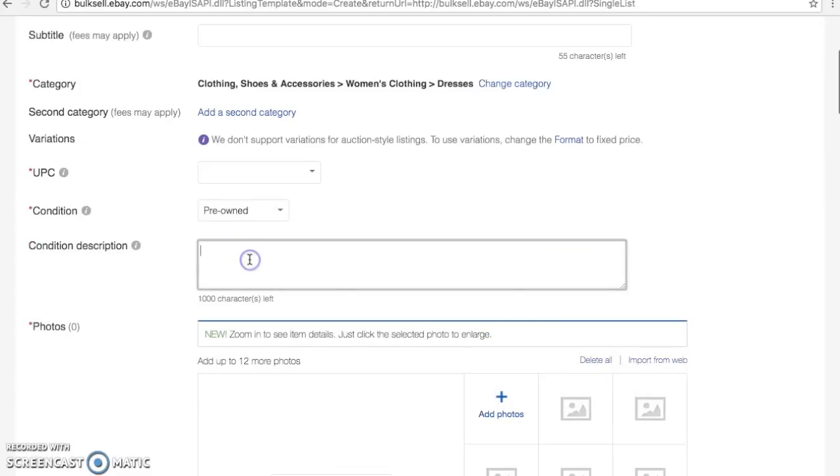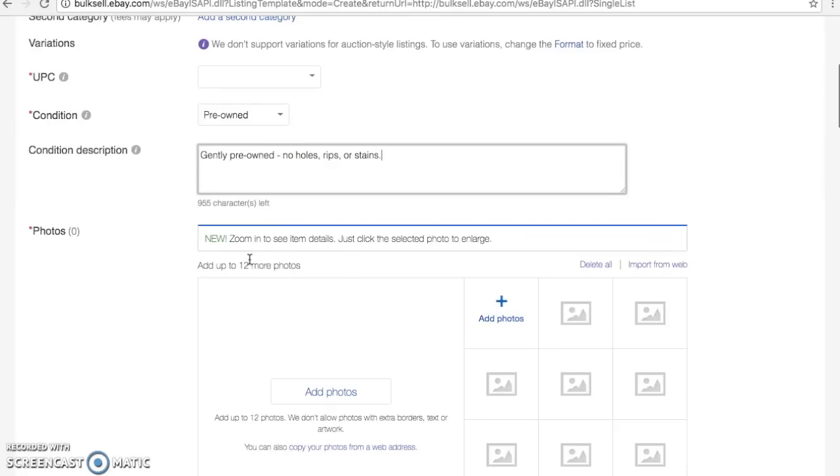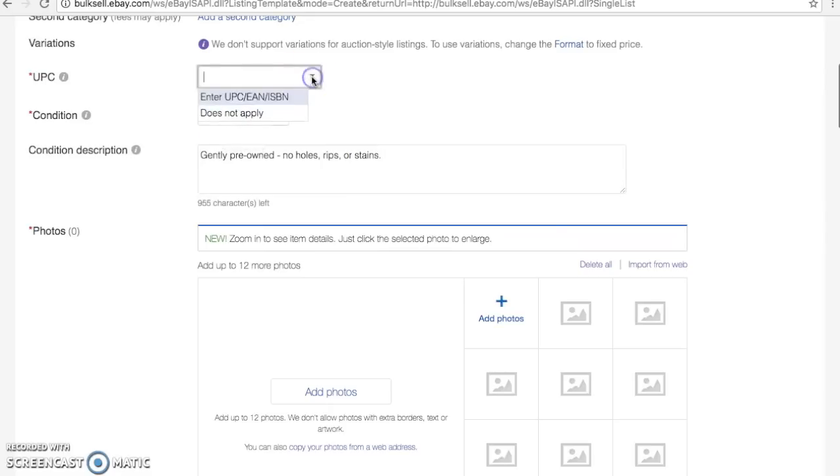I'm going to put Pre-Owned in here. For the condition description you're going to be able to write down any flaws, however if your item doesn't have any flaws I like to put 'Gently pre-owned, no holes, rips, or stains.' Obviously if you're selling something that has a rip, hole, or stain you're going to change this out, but most of the time that is going to be my general condition description. Just because you put it in your template doesn't mean you can't change it later. For the UPC I'm going to put 'Does not apply' because for clothing items we don't know what that is.